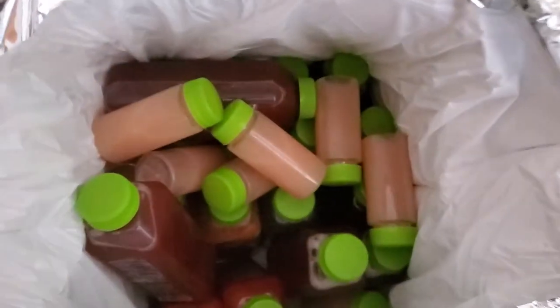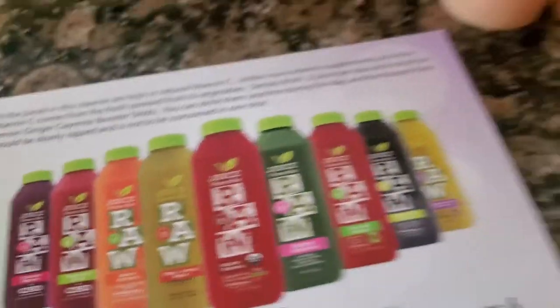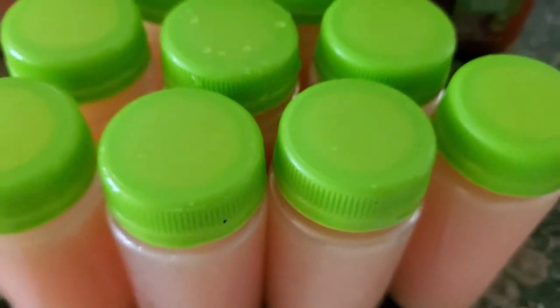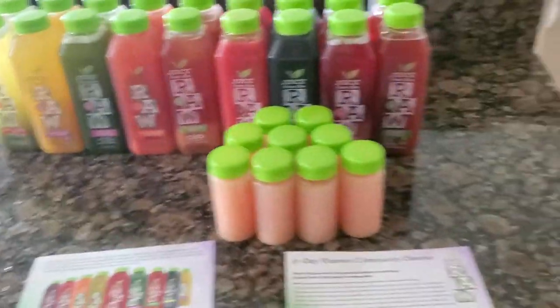Definitely cold, not frozen, but I'm supposed to put my juices for the next day in the refrigerator and the rest in the freezer. I'm going to unpack, place some in the freezer, and I'm starting now. I haven't eaten yet today — I'm actually intermittent fasting, about 20 hours in. I'm going to start today. These are my boosters and I can drink two drinks a day and supplement with a raw meal. Today is day one.